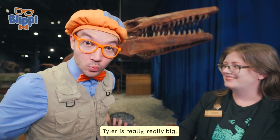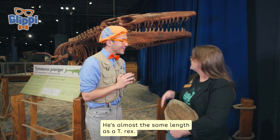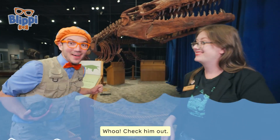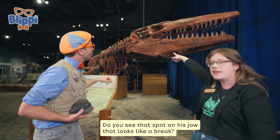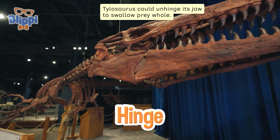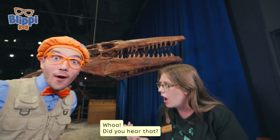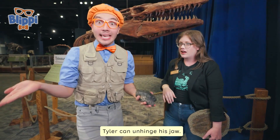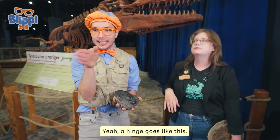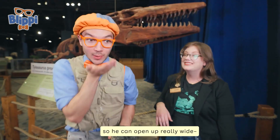Tyler is really, really big — he looks almost as big as a T-Rex. He is — he's almost the same length as a T-Rex. You could call him the T-Rex of the ocean! Check him out, he's really cool. Do you see that spot on his jaw that looks like a break? It's actually not a break in his jaw — it's a hinge. Tylosaurus could unhinge its jaw to swallow prey whole. Did you hear that? Tyler can unhinge his jaw. You've probably seen a hinge before — a hinge goes like this. Doors have hinges, and Tyler has a hinge for his jaw so he can open up really wide.